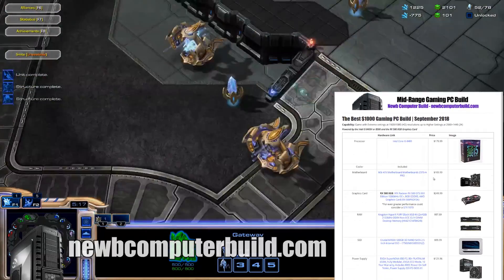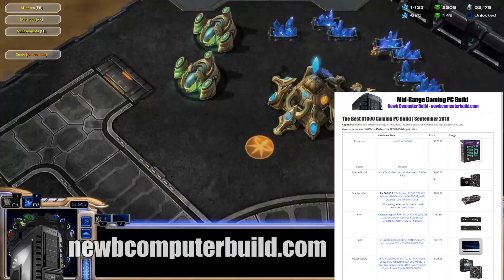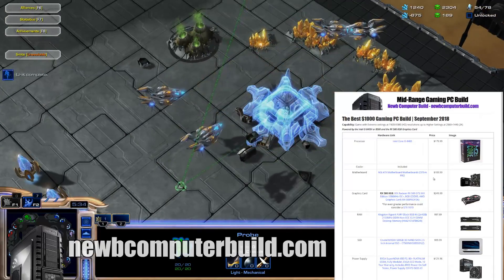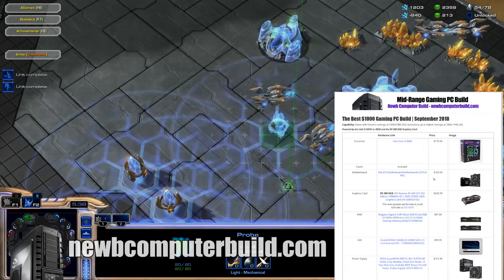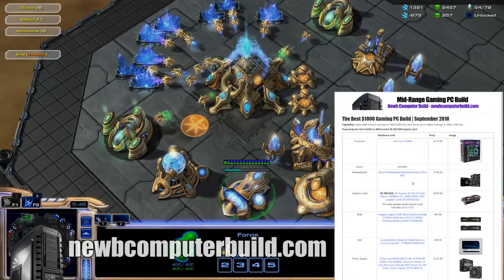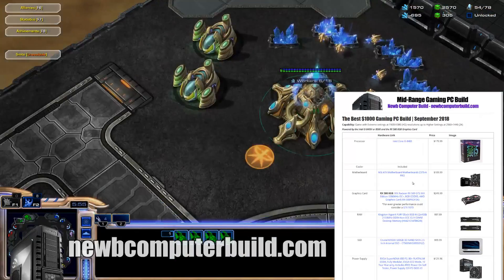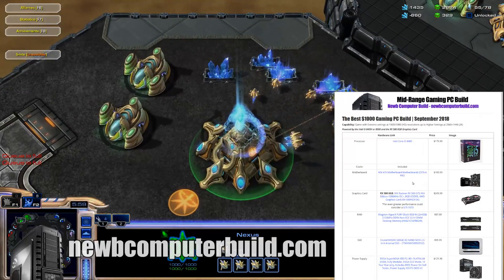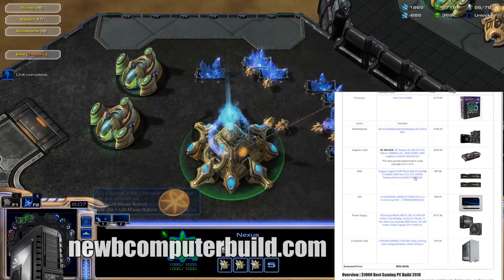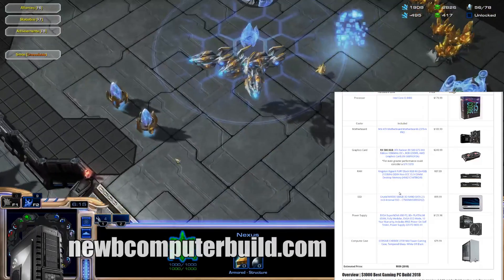Now the next gaming PC build, the mid-range build, is the best $1,000 gaming PC build for September 2018. This build is more of a standard build for casual gamers that just want to max out at 1080p and then play into 2K resolutions — medium to high settings at 2K and maxed out at 1080p, no problem. We have the Intel Core i5-8400 processor at $179.99, the MSI ATX Z370A Pro motherboard at $109.99, the RX 580 8-gigabyte graphics card at $249.99, and Kingston HyperX Fury 8-gigabyte RAM kit at $97.99.